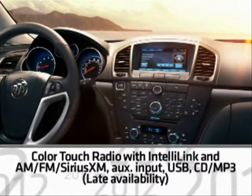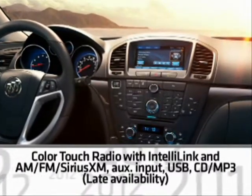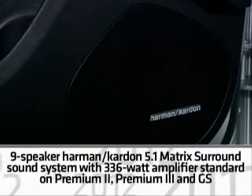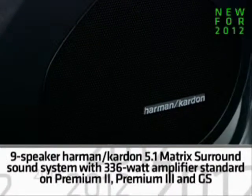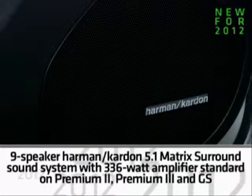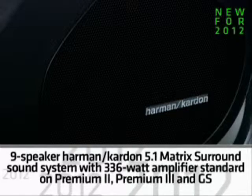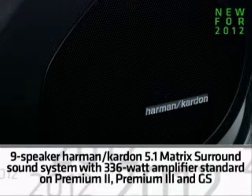The system includes seven speakers on Regal 1SL and Premium 1 equipment groups. Premium 2, Premium 3, and GS add a new 9-speaker Harman Kardon 5.1 Matrix Surround Sound System with a 336-watt amplifier for exceptional sound quality.